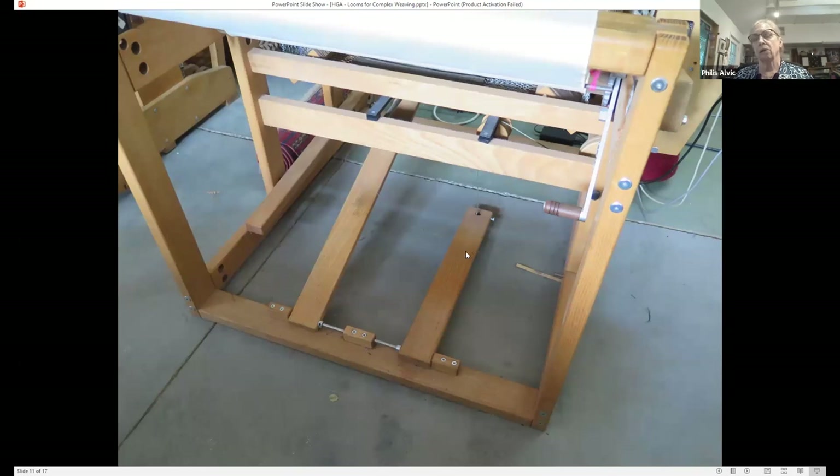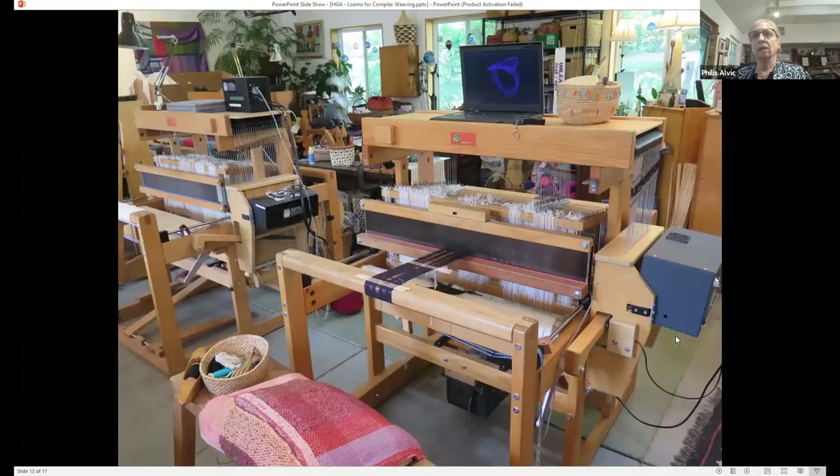The treadle on the right lifts all of the harnesses, and the one on the left just advances the sequence to the next pick in my weaving. I decided recently — probably due to being shut in and realizing this was going to be a long haul — that I wanted to upgrade the loom. The old loom and this new loom look amazingly alike. What is different is the computer interface, the CompuDobby. This is an AVL loom, the studio loom, and there are 24 harnesses. I am using just 16 for this particular weave.